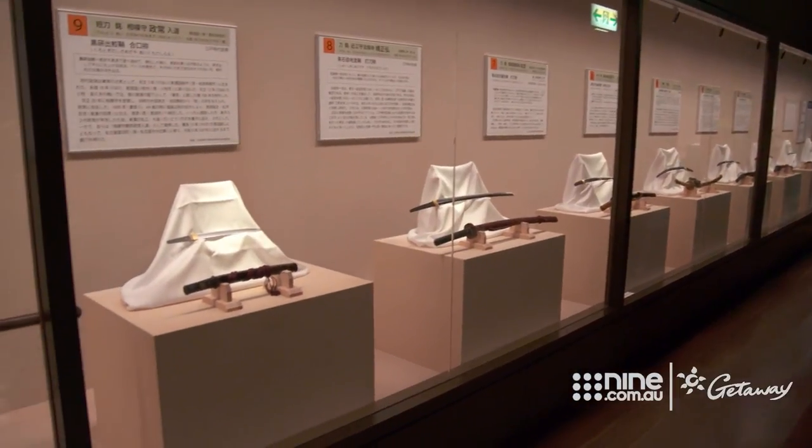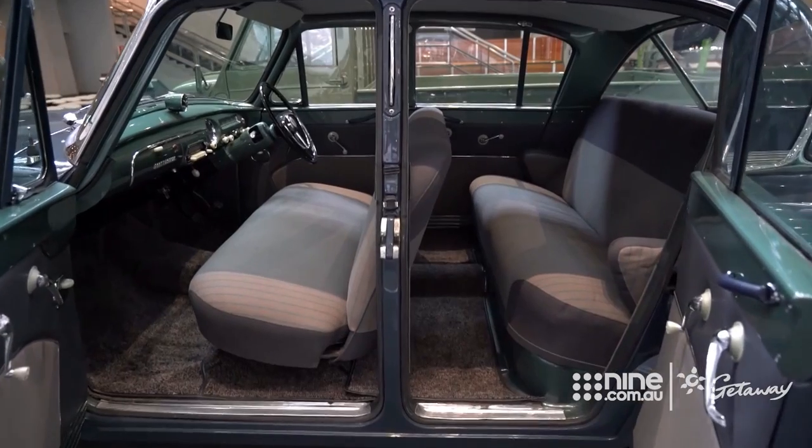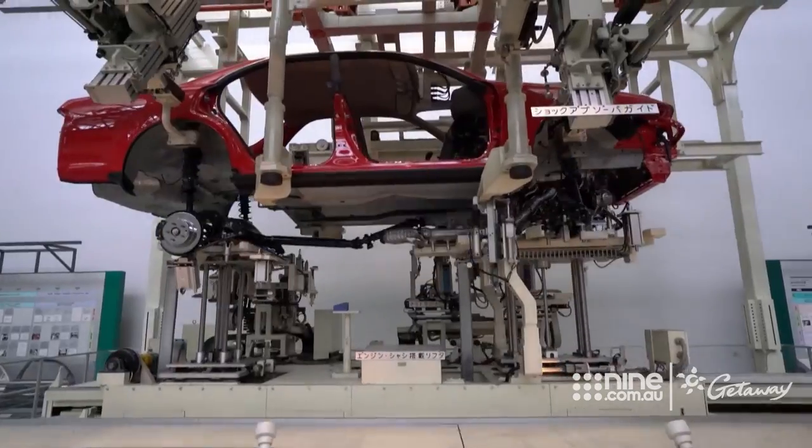After exploring the traditions and centuries of history of Nagoya Castle, we are revving things up with a visit to motor enthusiast heaven, otherwise known as the Toyota Museum.